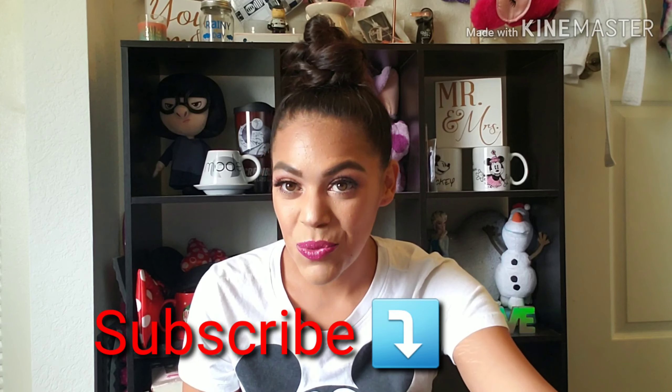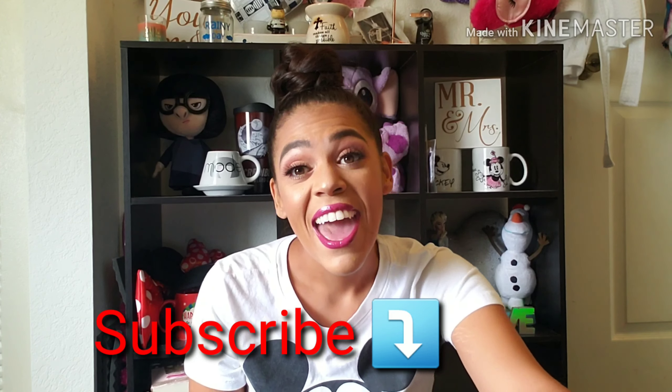Hey fam, welcome back to my channel! If this is your first time here, go ahead and click that subscribe button down below so you can join the fam, and while you're at it, click that bell notification so you don't miss out on any of the fun.